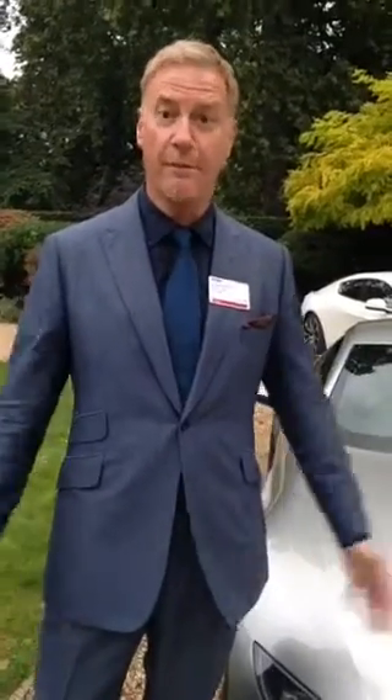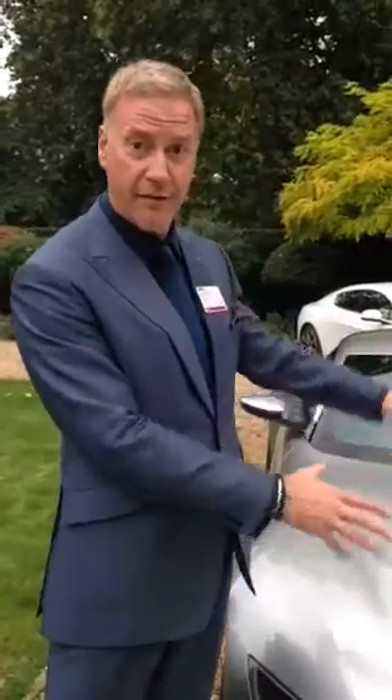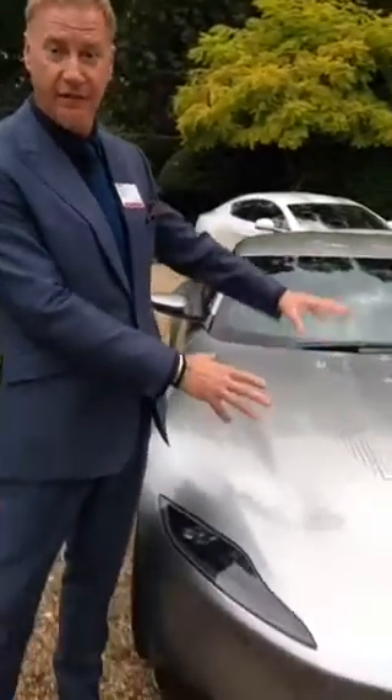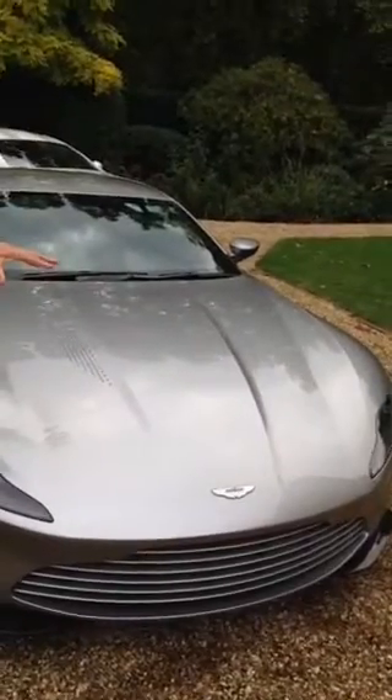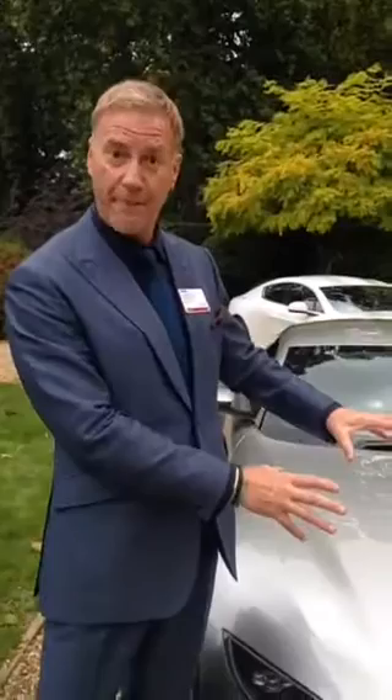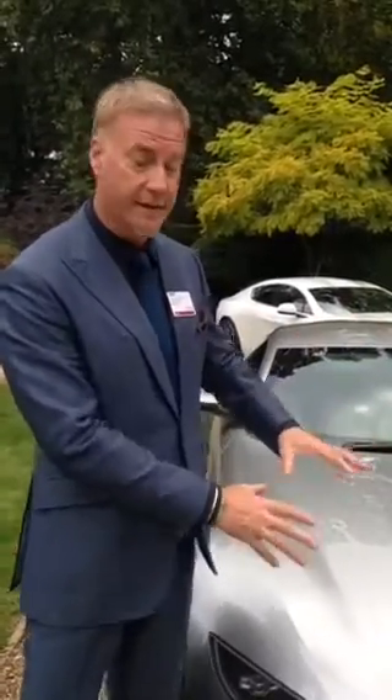Hello, I'm Marek Reichman, Chief Creative Officer for Aston Martin. I have here an Aston Martin DB10, James Bond's car. Only 10 are being produced for James Bond for the Spectre movie, which premieres on October 26th.